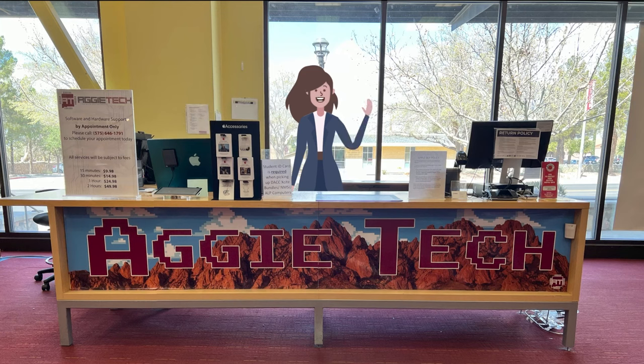Hey everyone, Krista here with the NMSU Bookstore. I'm here to talk to you about DACC Excite, the iPad initiative.